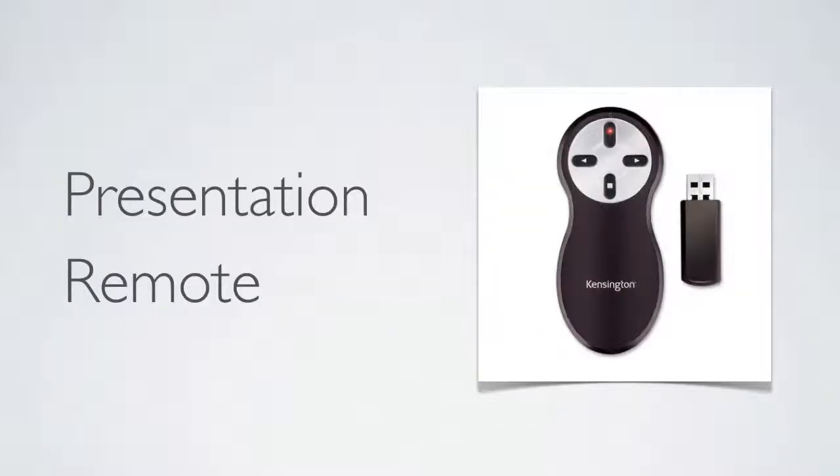The next thing I recommend is a presentation remote control. This one plugs into your USB port, and then you hold it and control your presentation — it's much better than standing behind your computer. Make sure the batteries are fully charged or you have a spare set of batteries, just in case. You don't want that embarrassing moment where it doesn't work because you ran out of batteries.